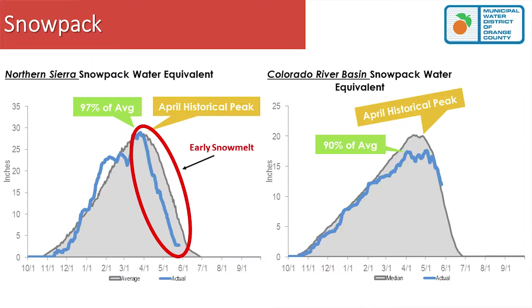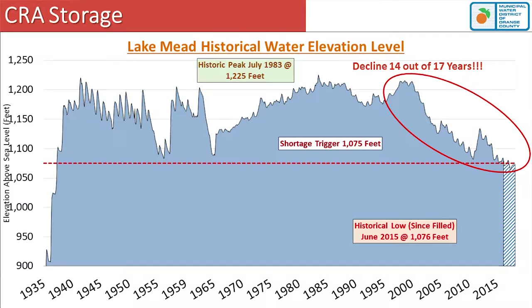Looking at storage on the Colorado River, the top graph shows Lake Mead storage levels going back to January 2002. The green line represents the surplus trigger, and the red line represents the shortage trigger. These triggers only go into effect based on reservoir levels at the end of the calendar year. Right now that reservoir is very, very low — at 180 feet above sea level, just five feet over the shortage trigger.